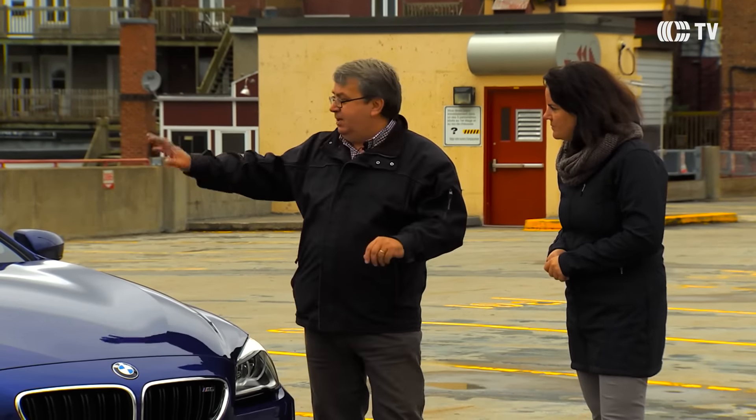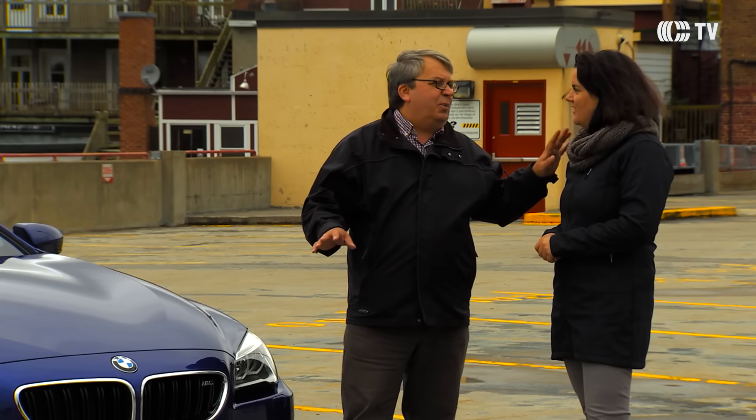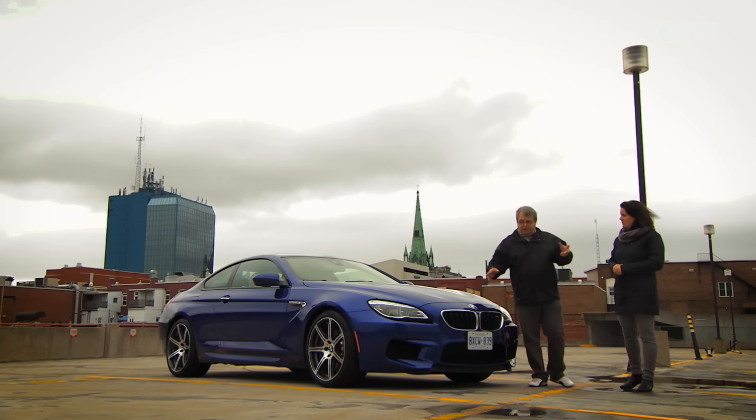D'autres équipements automatiques, comme les essuie-glaces : il y a un détecteur de pluie, mais ça, pas obligé d'aller sur une M6, la Mazda 3 propose maintenant ça aussi. Mais est-ce qu'on peut quand même les mettre manuellement ? Bien sûr, on peut les activer manuellement, mais c'est fait normalement pour être automatisé.